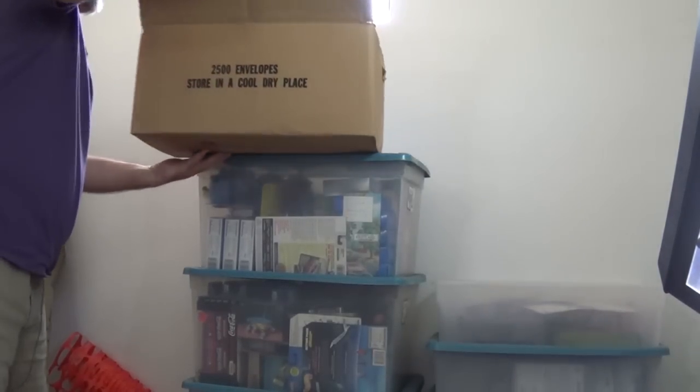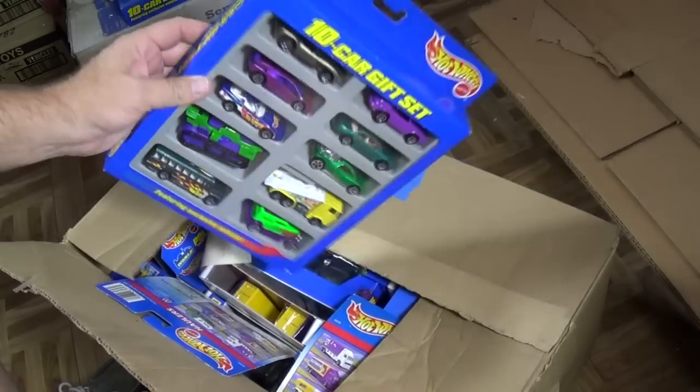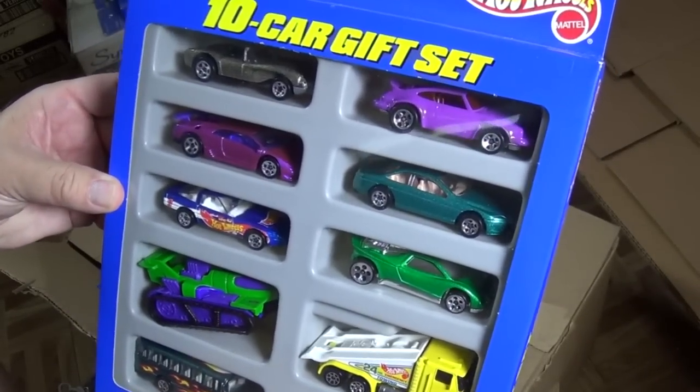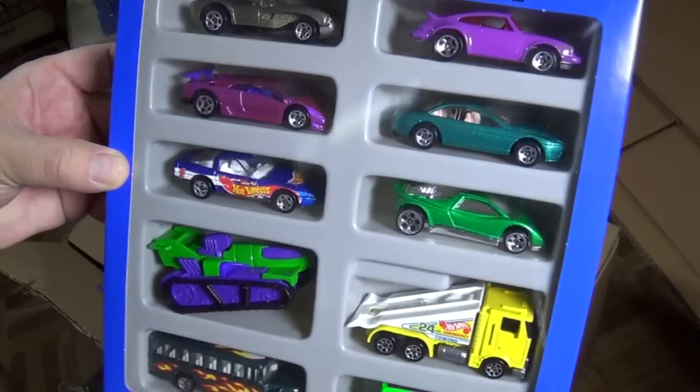Beginning Collectors Time Capsule. Let's see what's in this box. Here was that 10-pack that I took out. Now you can get a better look — I got better lighting. You can see all the models.